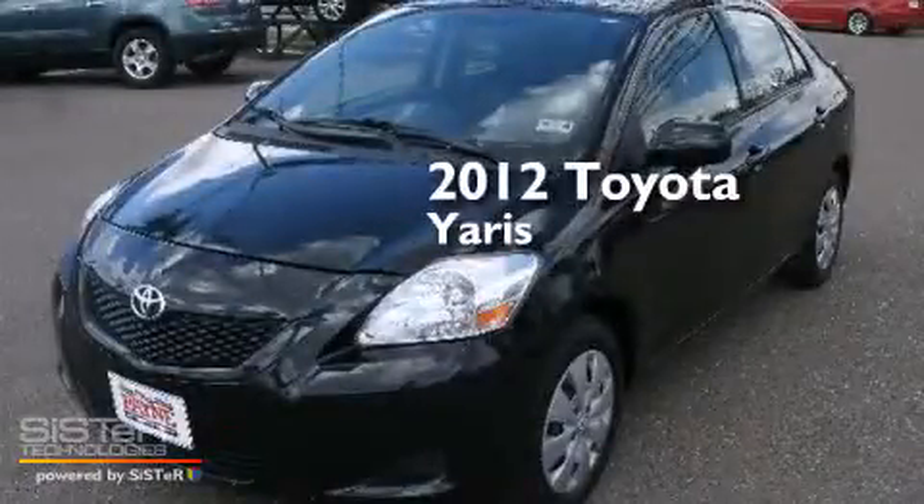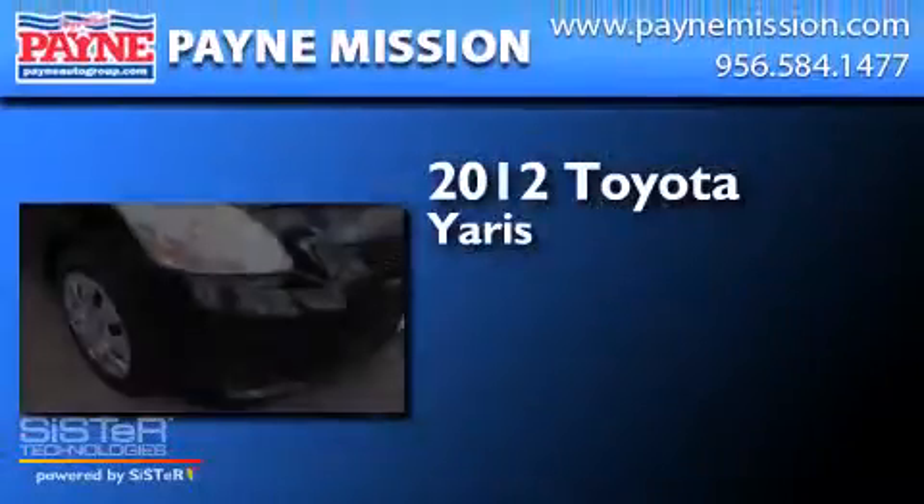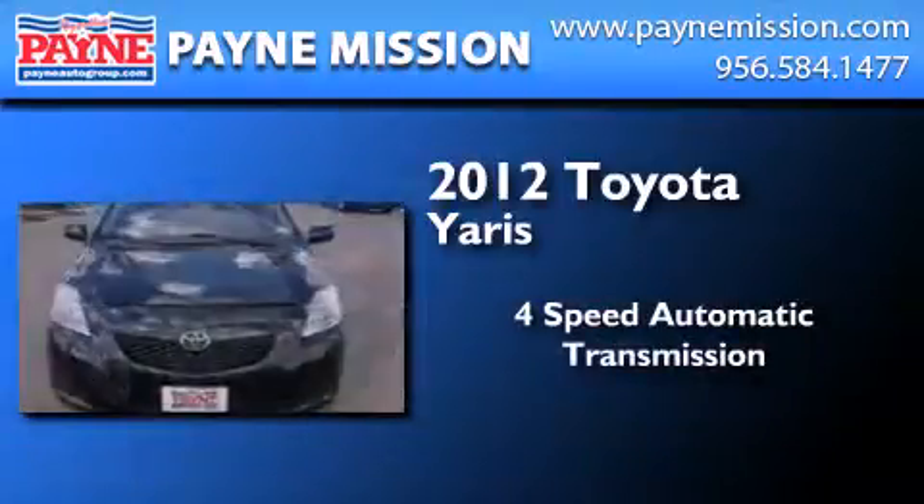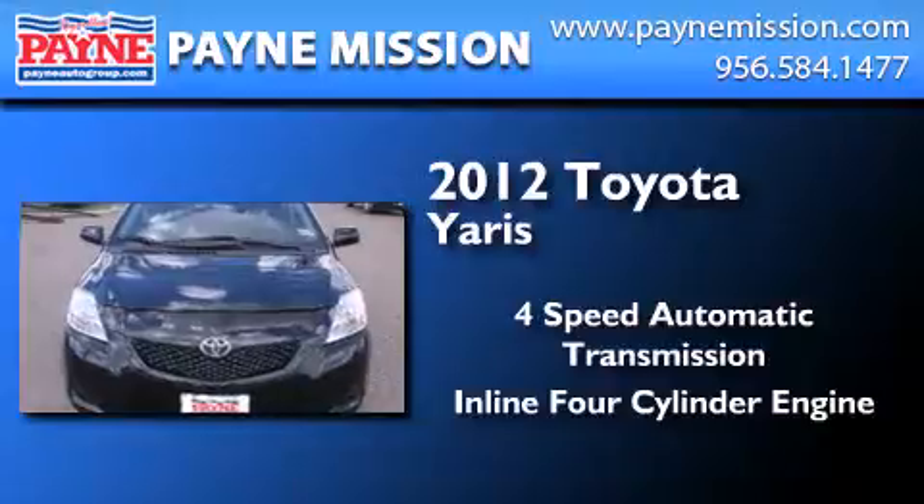This is a 2012 Toyota Yaris. This compact has a 4-speed automatic transmission and an inline 4-cylinder engine.